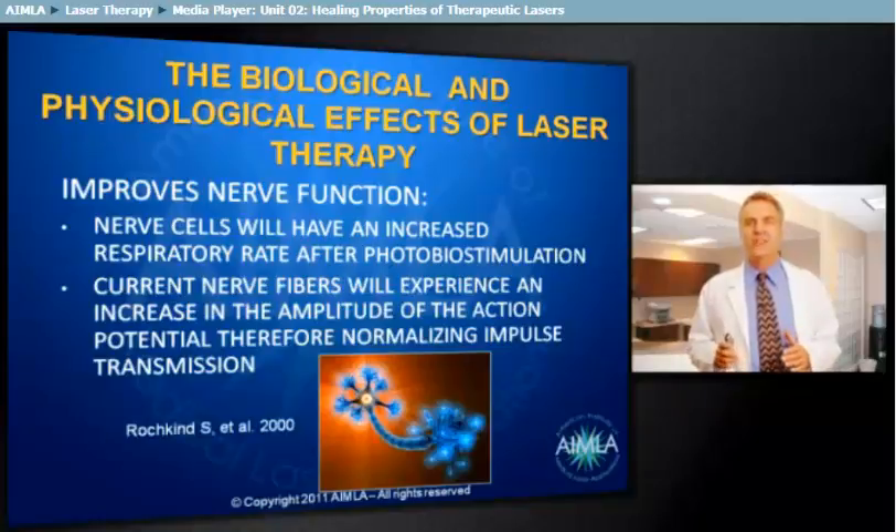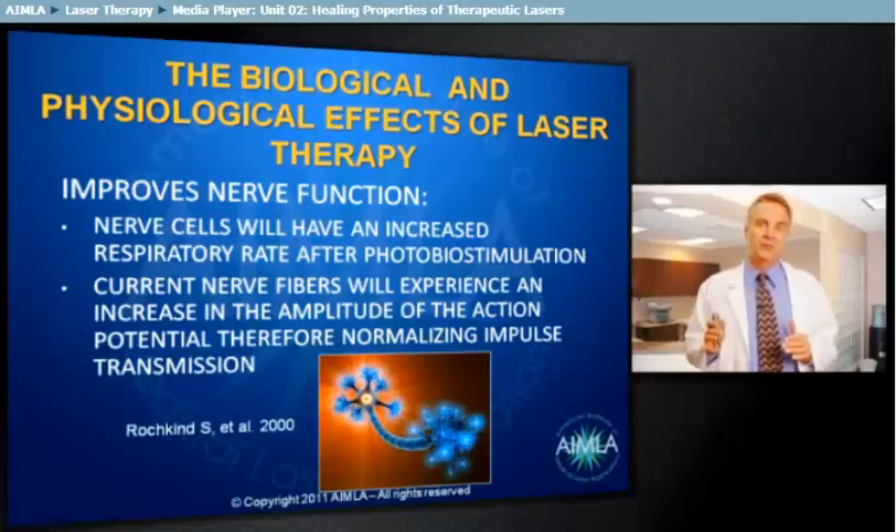Nerve cells contain more mitochondria than any other cell in the body. Therefore, when exposed to photobiostimulation, the respiratory rate of these cells increases dramatically. Healthy nerve cells operate at about -70 millivolts and fire at about -35 millivolts. Compromised cell membranes have a lowered threshold, with resting potentials averaging around -35 millivolts, meaning that normal, non-noxious activities produce pain. Photobiostimulation can have a pronounced pain-blocking effect on afferent nerves, suppressing the excitation of these fibers in the afferent sensory pathway, and can help restore the action potential closer to the normal -70 millivolt range. Both compound muscle action potential (CMAP) values and nerve latency values have shown improvement with laser therapy in the literature.